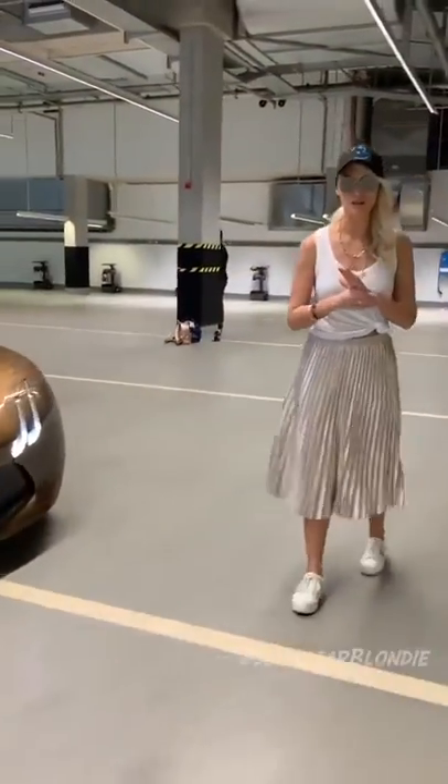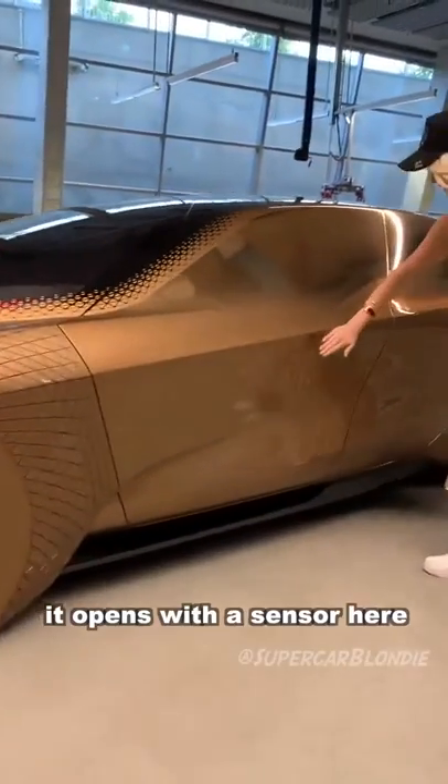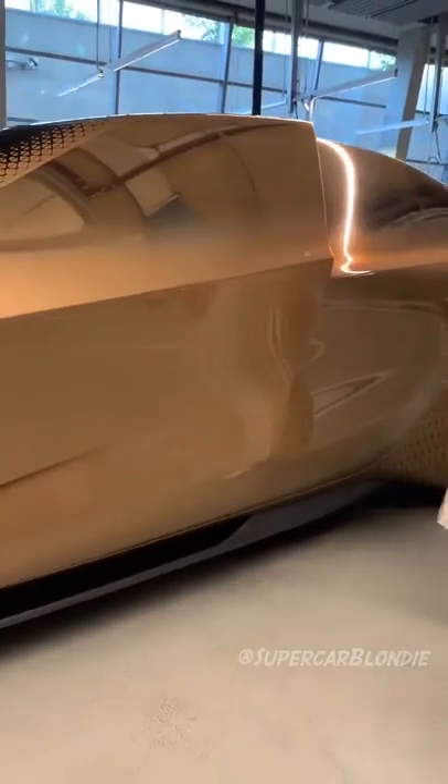This is the BMW Vision Next 100. It opens with a sensor here. There you go.